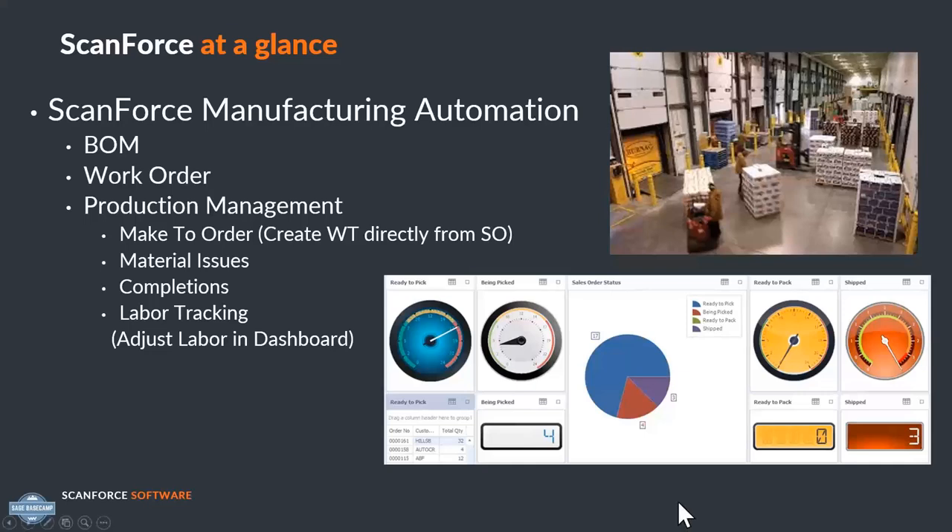Back to our main focuses of accuracy, efficiency, and timeliness — everything that we do is centered around those three elements, integrating with all the other solutions you'll hear about today. Any questions about how you can make your inventory more efficient, please give ScanForce a call.